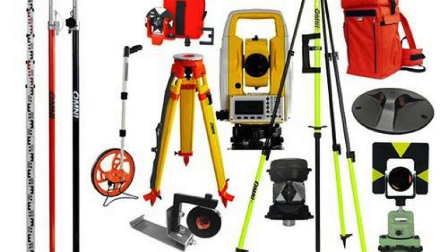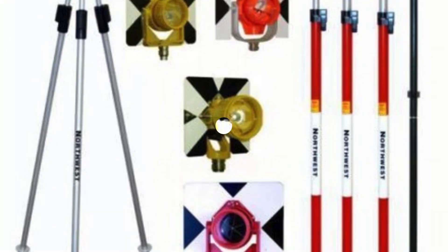Whether you are a professional surveyor or someone who needs these accessories for personal use, Scone Design has a wide range of options to choose from. Their extensive selection sets them apart from other dealers in Rohini, covering everything from tripods and prisms to GPS receivers and data collectors, ensuring accurate and efficient surveying.